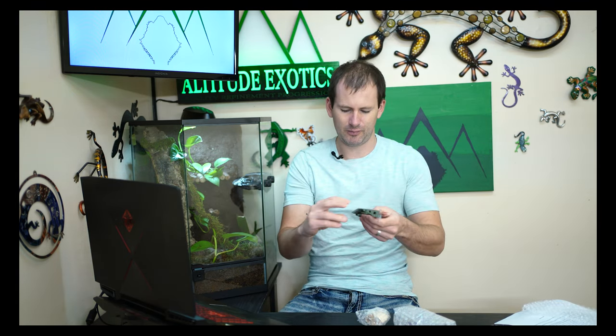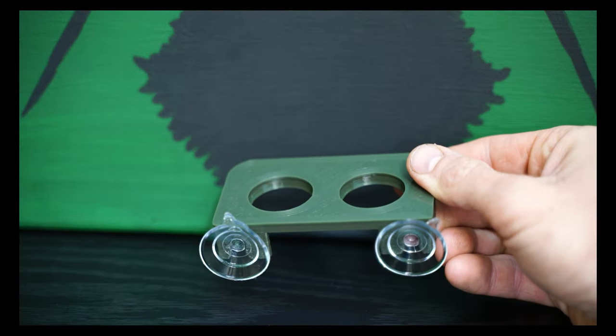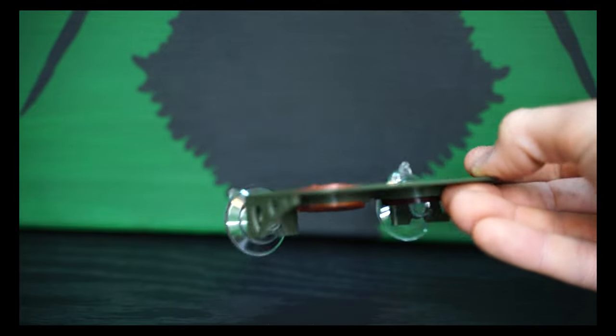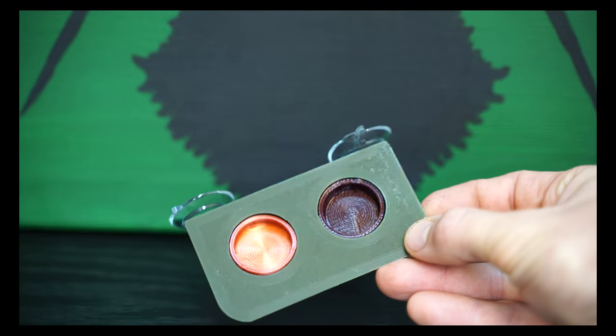Here we have a suction cup feeding ledge. I wonder if these food dishes fit the feeding ledge — they do! Look at that — fantastic! A little feeding ledge that is perfect for the bag of little food dishes they sent me. All my mourning geckos are going to love this, that is so cool.